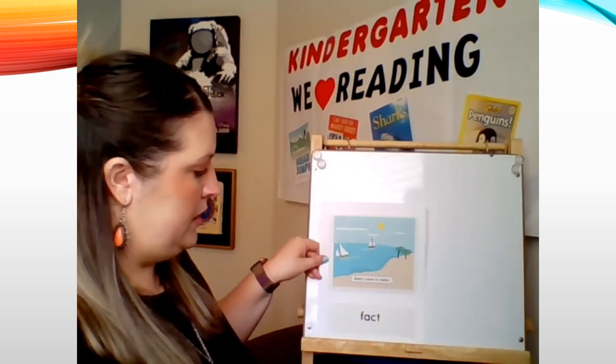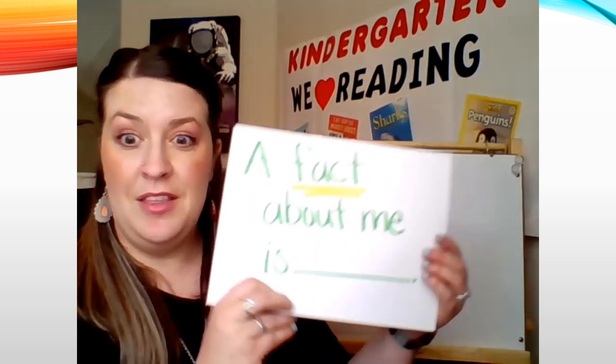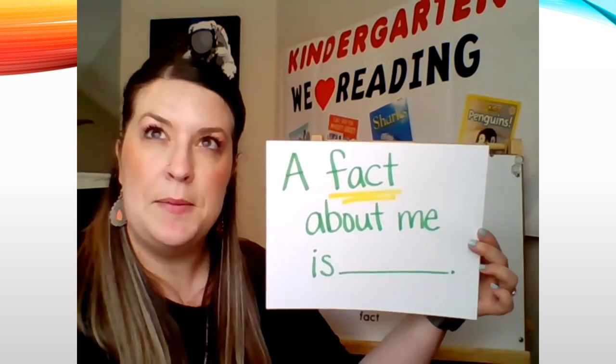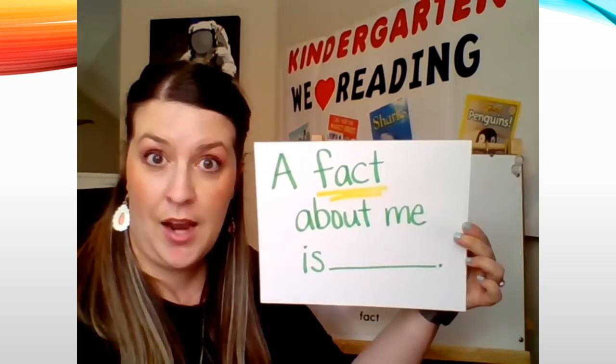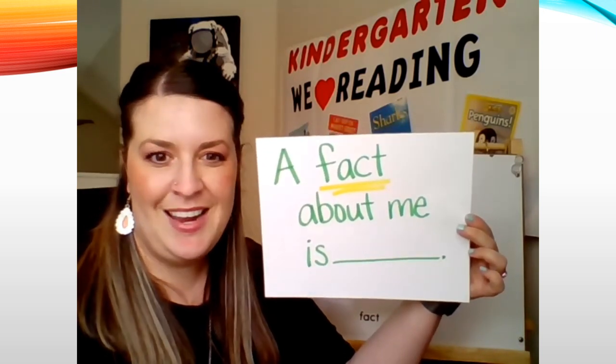Here's our word for today — the word is "fact." Say it with me: fact. In the picture it says "boats travel on water" — this shows me the fact that boats do travel on water. That's something true. Let's put this on our easel for our learning today. Now let's talk about some facts about ourselves. I'm going to share some facts about me. A fact about Mrs. Wheeler is I'm a kindergarten teacher. Another fact about me is I live in a house. And another fact about me is I have two dogs named Sadie and Zoe.